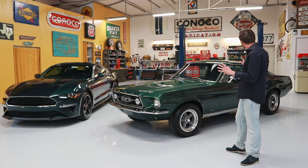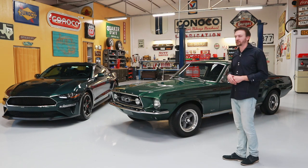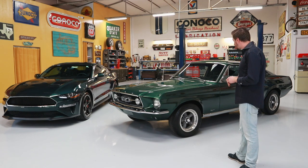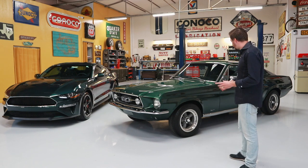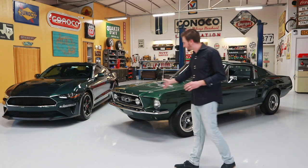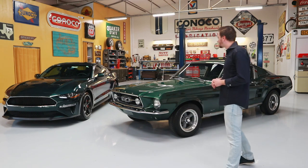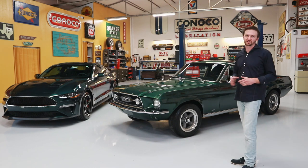Now obviously it's not an actual Bullitt car, because there was only one left and it was eventually found in Jersey. But it does look a lot like it — it's very similar. It's got the similar torque thrust-styled wheels and it still has the normal grille, but it just has that look. That's why we wanted to have these two cars together today.